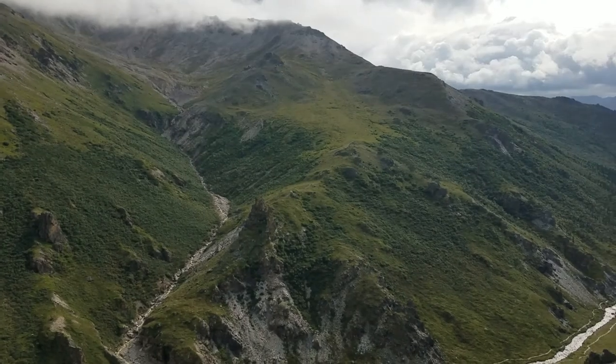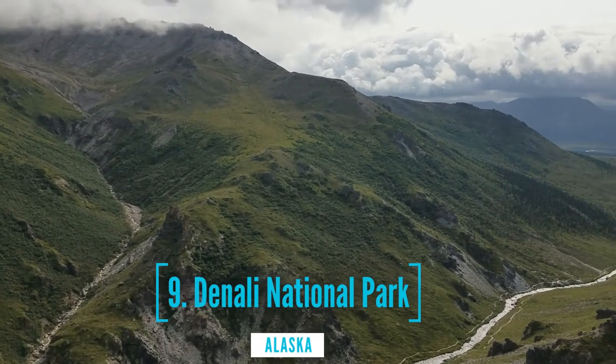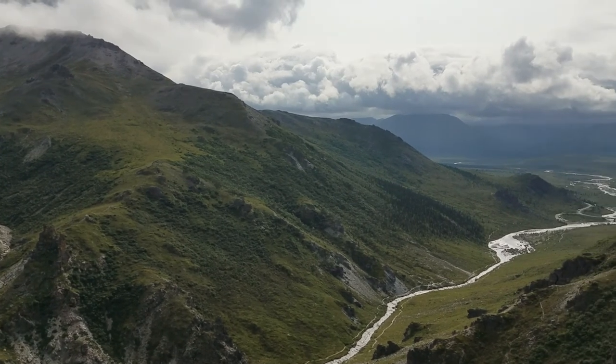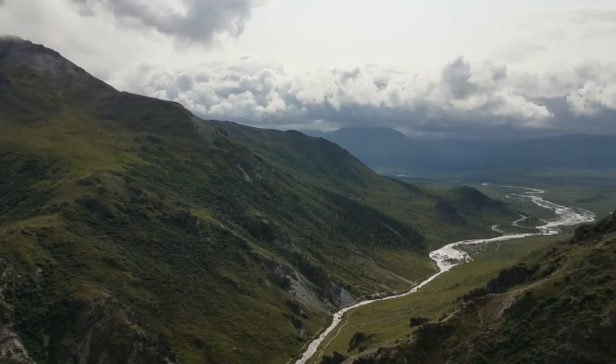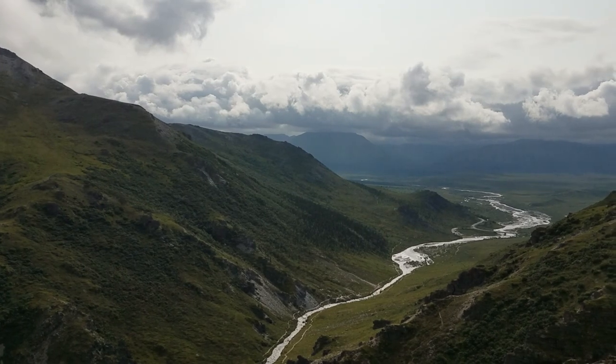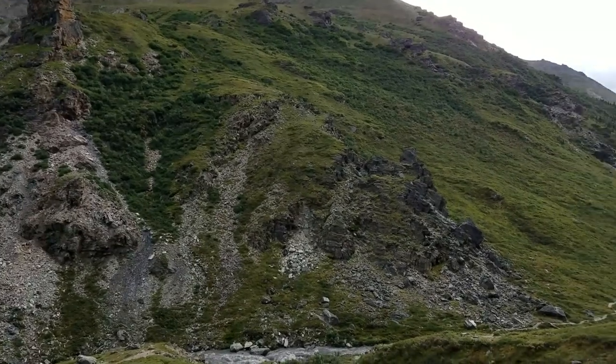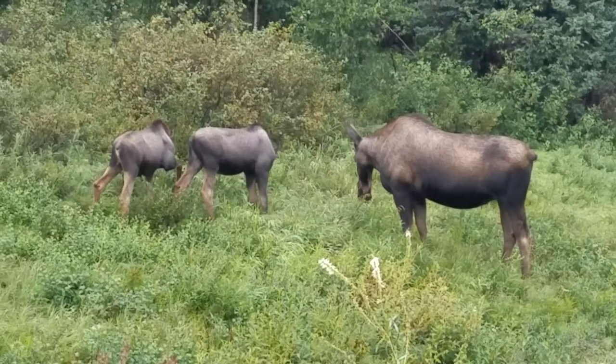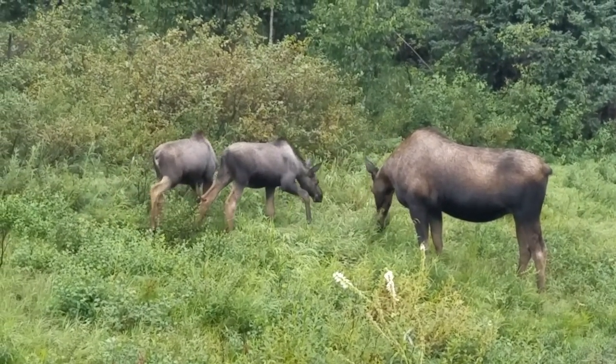At number 9, we have Denali National Park. Denali National Park and Preserve encompasses 6 million acres of Alaska's interior wilderness. Its centerpiece is 20,000-foot-high Denali, North America's tallest peak, with terrain of tundra, spruce forests and glaciers. The park is home to wildlife including grizzly bears, wolves, moose, caribou and Dall sheep.